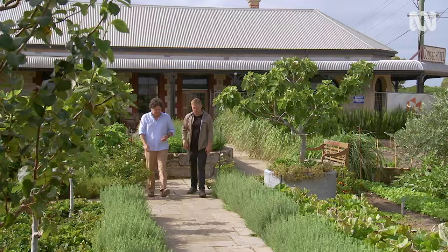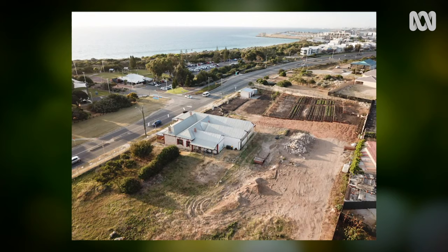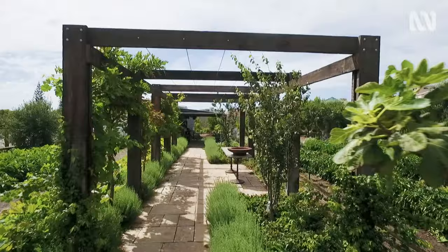What attracted you to the site? First of all, it was the beautiful old heritage building behind us. And then it had massive grounds that was an old market garden back in the day. We could see potential in a beautiful garden. The vision is a Mediterranean garden, close to the sea, producing lots of food for the restaurant.